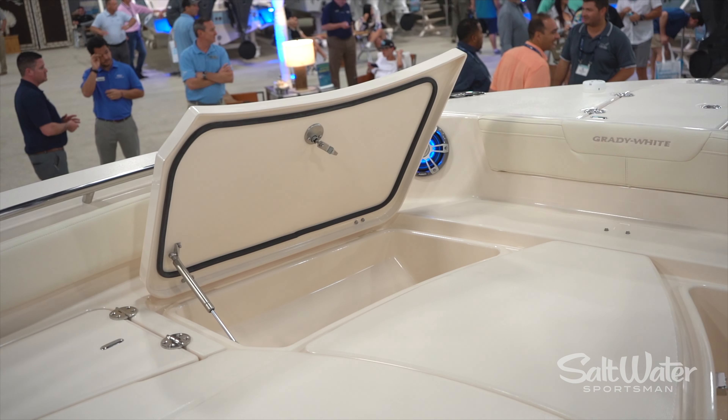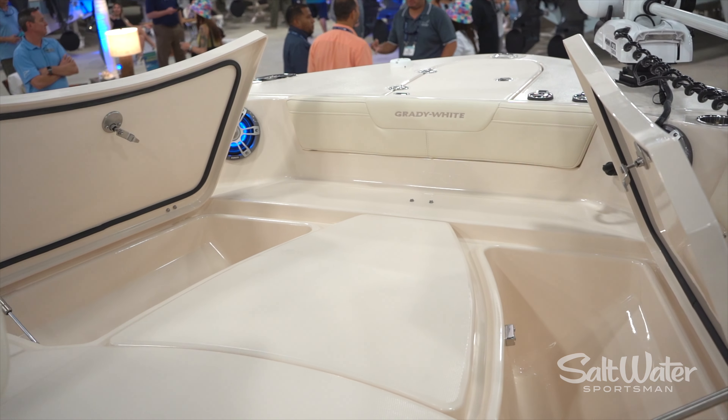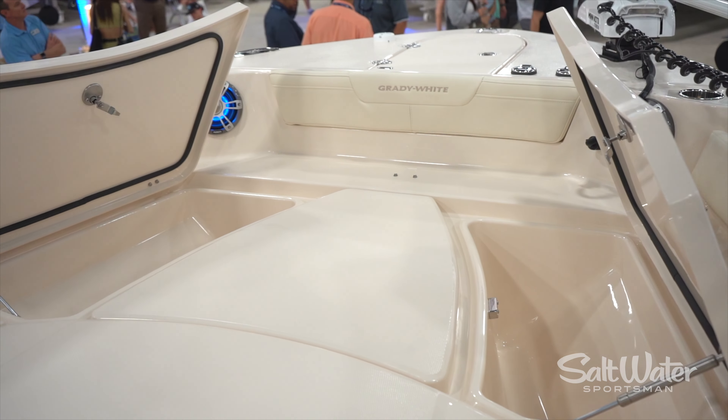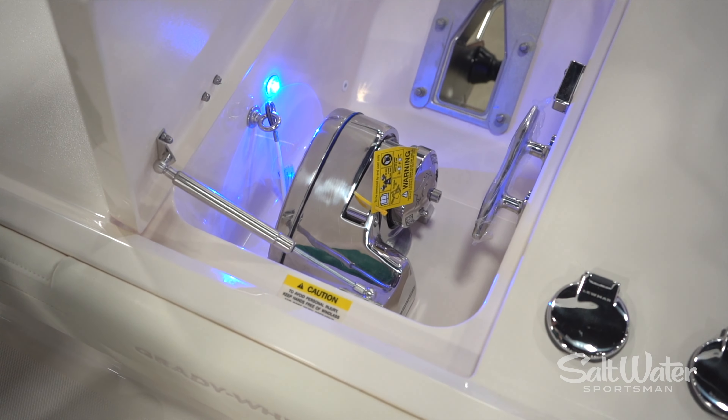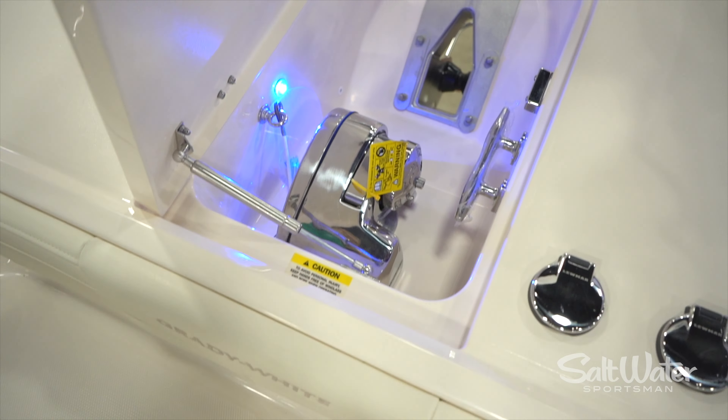The boat comes with a standard live well — 38 gallons — and a second live well, insulated fish boxes, and it's ready to go with built-in tackle storage as well, and a fresh water shower to use for bait or swimming.